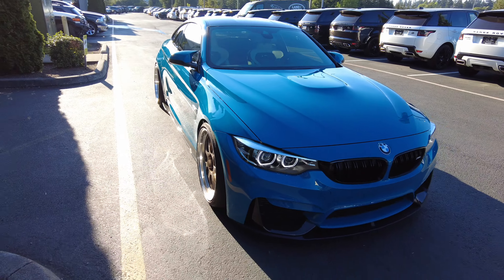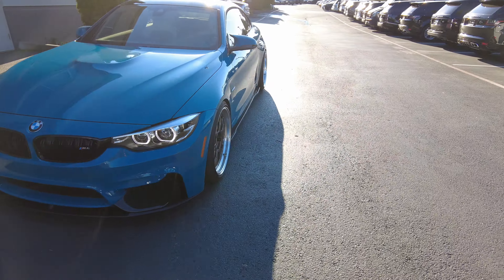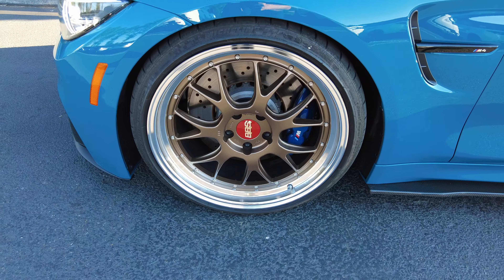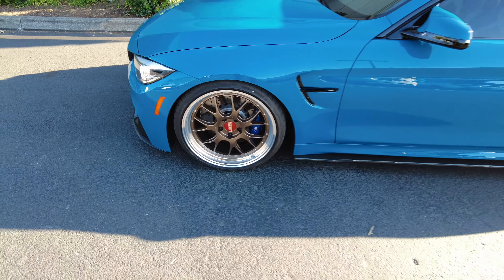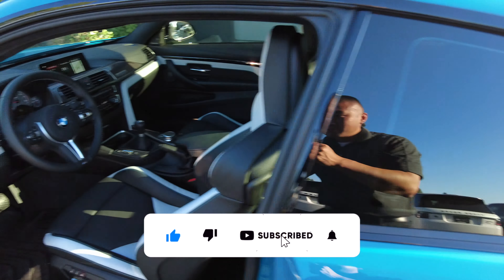Pretty sweet car. It's got the factory wheels too, though I'm not sure exactly which they are. It also has the factory springs and factory rear diffuser.